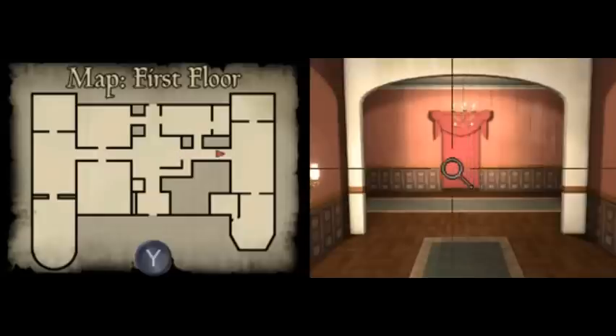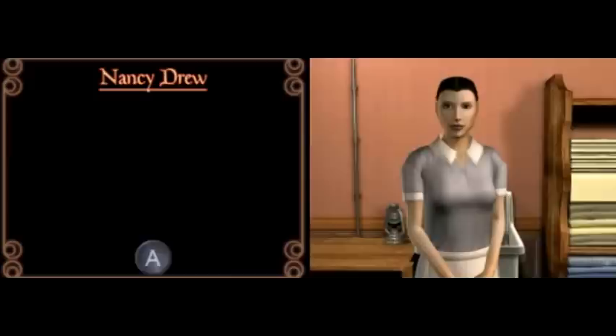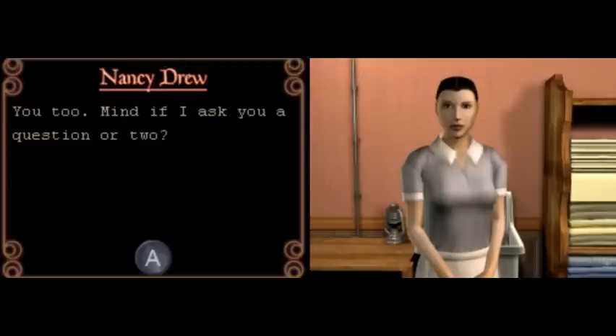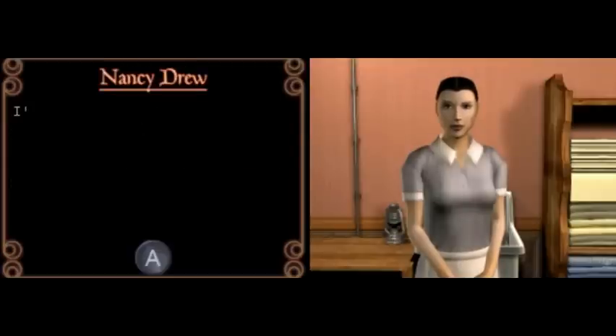Let's go forward here, down this hallway. Whoa, who's this? Hello there, I'm Nancy Drew. Helen mentioned you might be stopping by. I'm Lily the housekeeper, pleasure to meet you. You too. Mind if I ask you some questions? Well, as long as you keep it short, I've got lots of work to do.